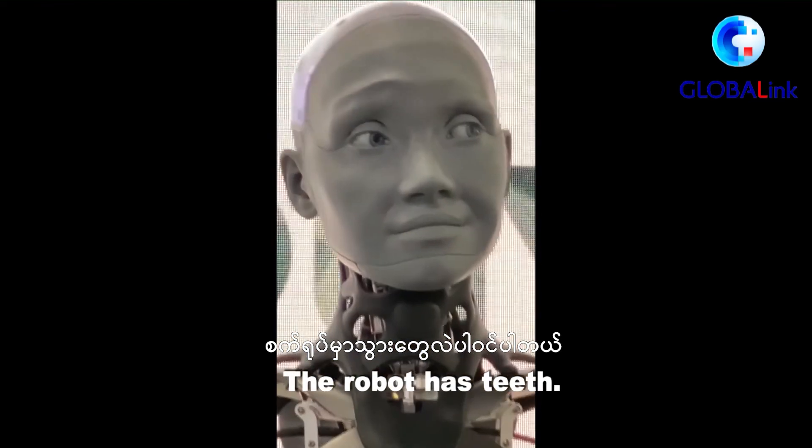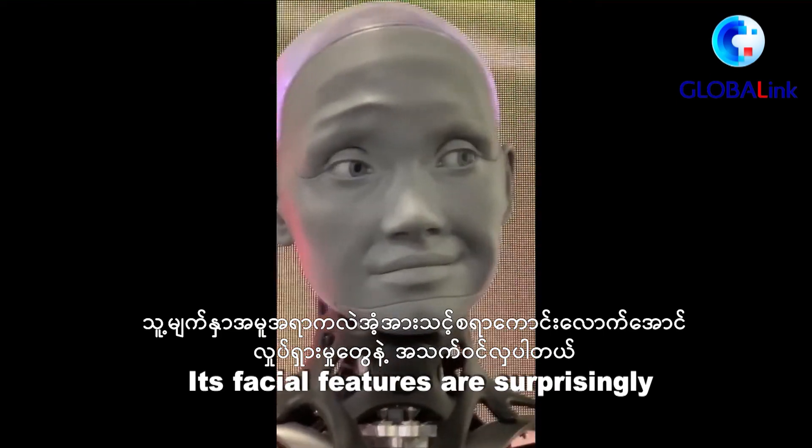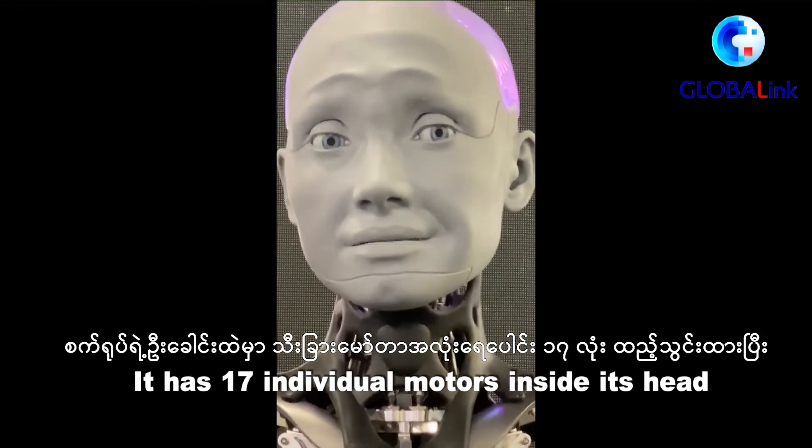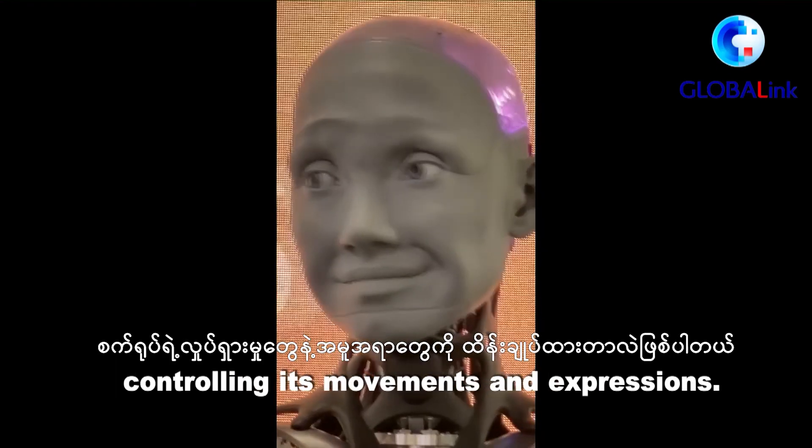The robot has teeth. Its facial features are surprisingly vivid and emotive. It has 17 individual motors inside its head controlling its movements and expressions.